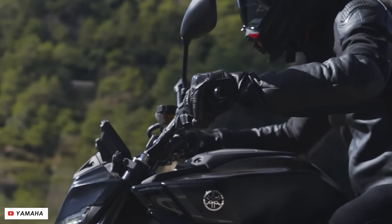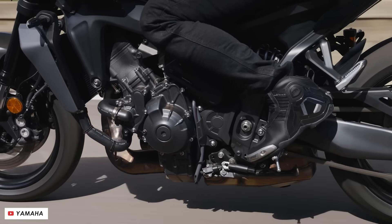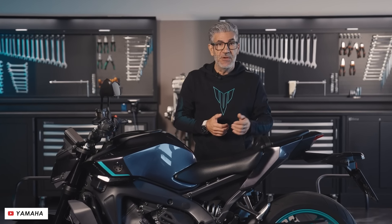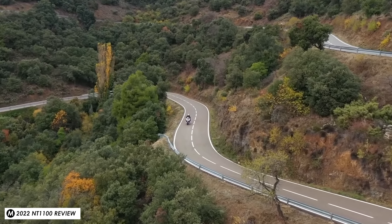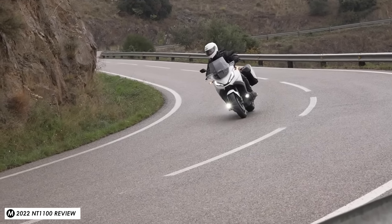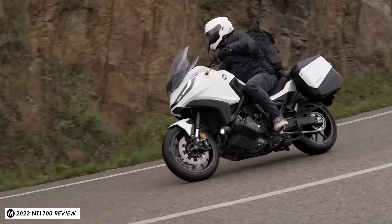Up until now Honda have pretty much had the market to themselves in terms of automatic bikes, but it does look like that's all about to change, with BMW, Yamaha, and KTM all announcing plans for automatic bikes in their lineup. So it seems like a good idea for Honda to get their stuff together right now and make sure that DCT is as good as it can possibly be, and while generally I think it's a really good system there are a couple of areas in which it does feel like it could be improved.